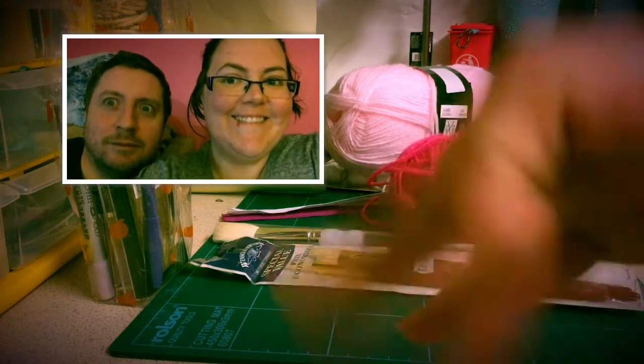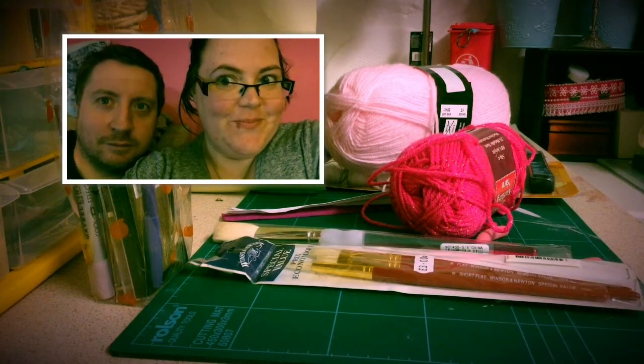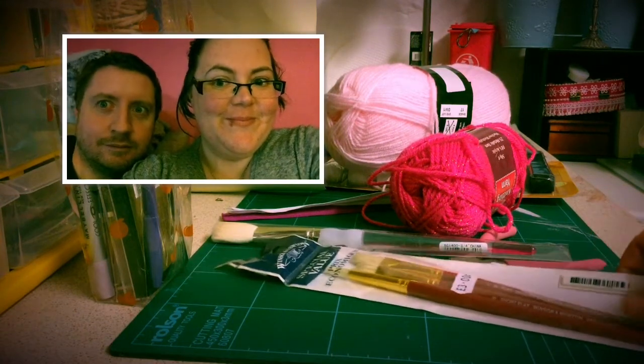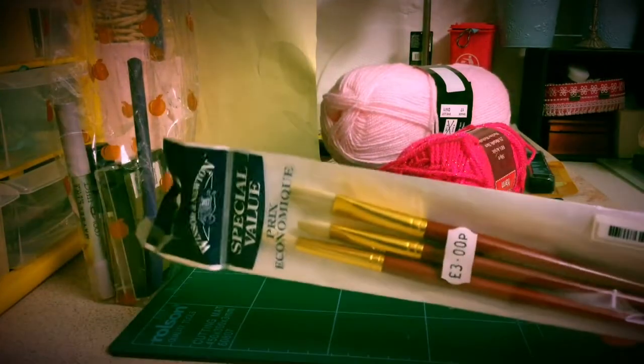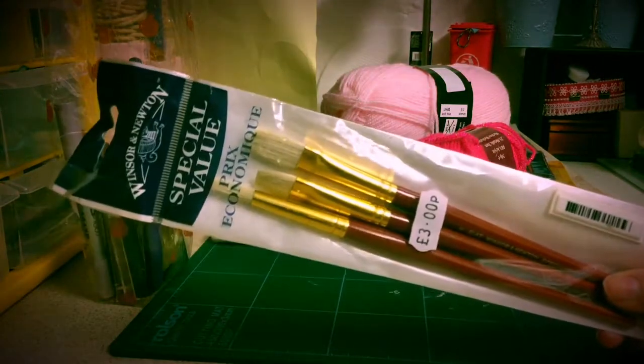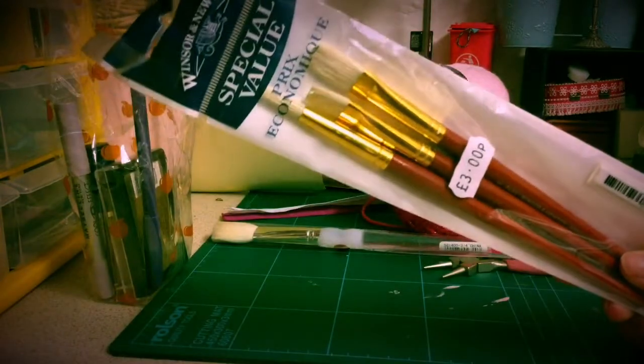Hi everyone, this is Haley's Sparkle Stitch and Stick. I thought I'd come and show you the goodies that I got from the car boot sale. I've got some of these artistic paintbrushes, and as you can see, they only cost me £3.